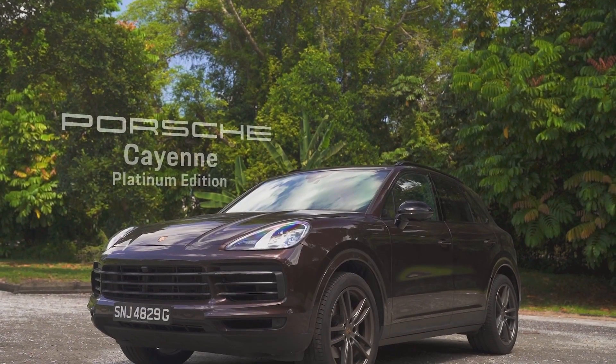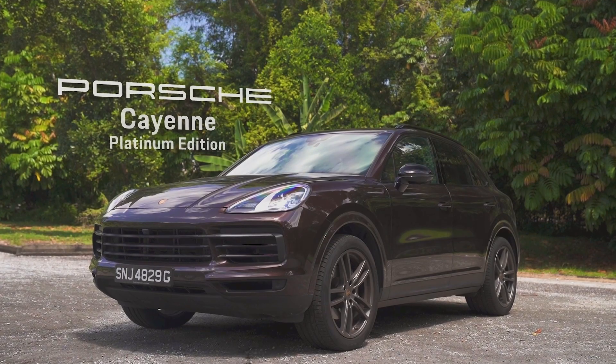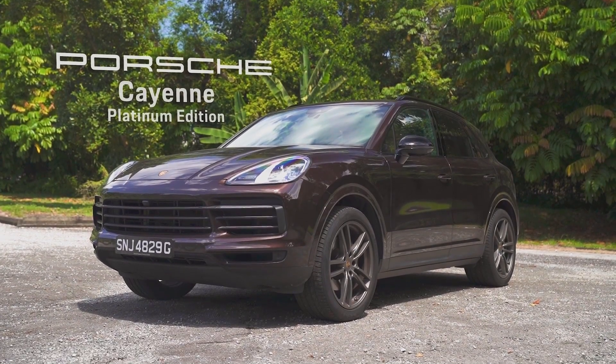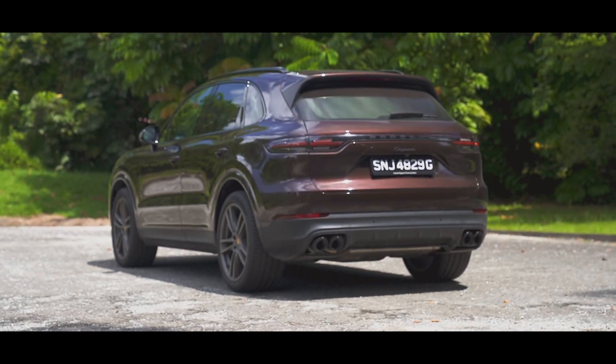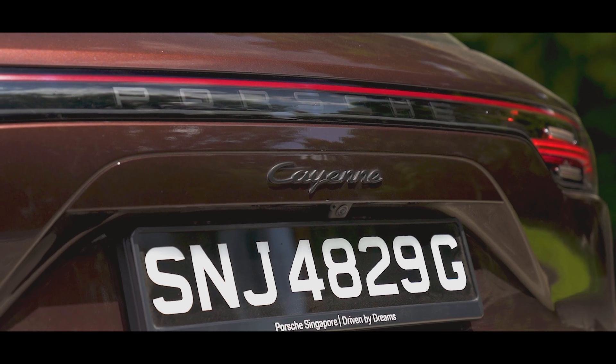This is the Porsche Cayenne in Platinum Edition trim. Porsche's Platinum Edition series of cars are special limited edition models that boast some exclusive features and unique trim options fitted as standard.